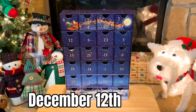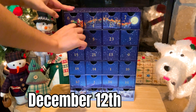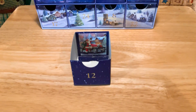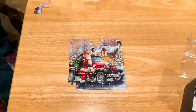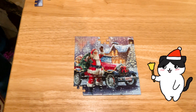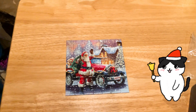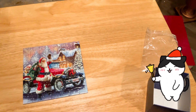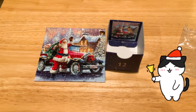Today is December 12th, 2022, and Sarah's going to open the 12th. We'll see what she gets. Whoa, pretty cool — like the car. Okay guys, here's almost a finished product of the puzzle. Wow, that looks cool. Show us the box. There you go — there's number 12 for Christmas.